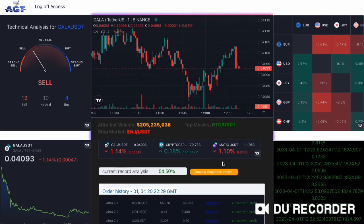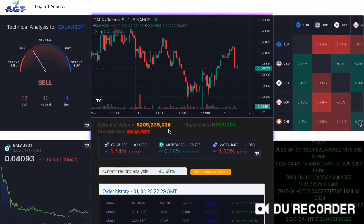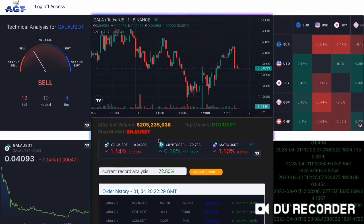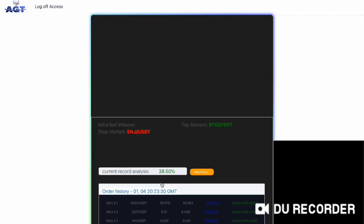So first, let's talk about Ultra version 2.1. This board is an earlier version of AGT's algorithmic trading system and has been around for quite some time. However, it still manages to impress with its speed and precision when it comes to executing trades. With Ultra 2.1, traders can handle high volumes of trades with ease, making it an ideal tool for our investors.